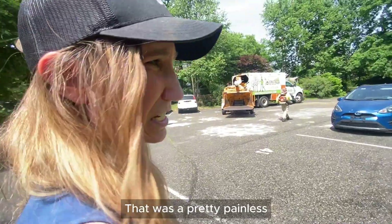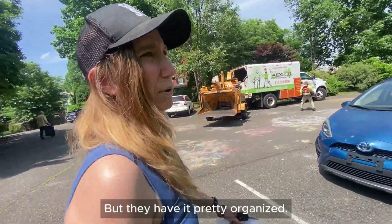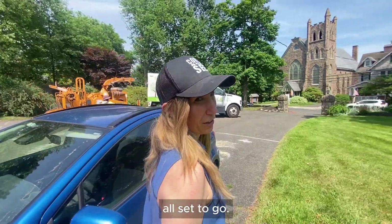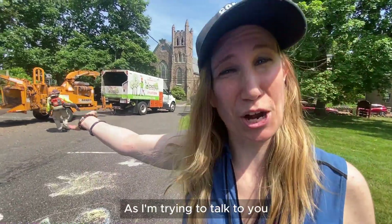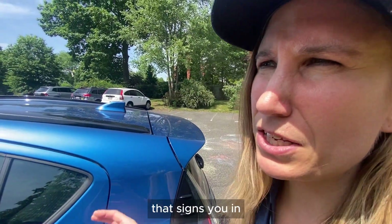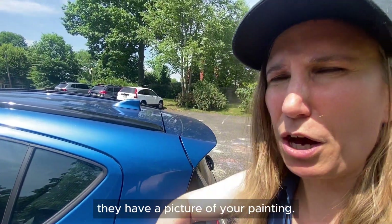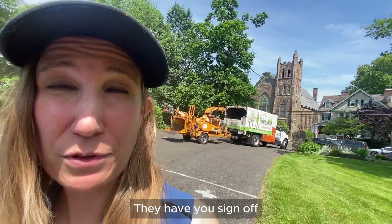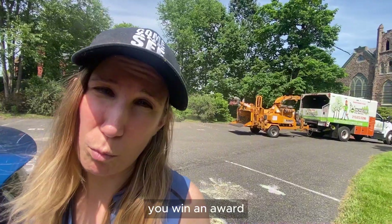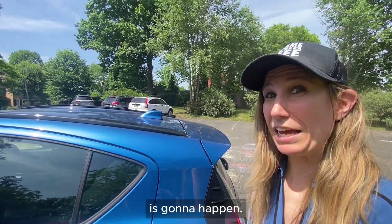That was a pretty painless sign-in. Not all shows are like that, but they have it pretty organized, which is nice when they have it all set to go. They have one person that signs you in or takes your piece, and then another person who has a picture of your painting. They have you sign off that you dropped it off and write down your telephone number — probably just in case you win an award or somebody buys your piece, which we're hoping is going to happen.